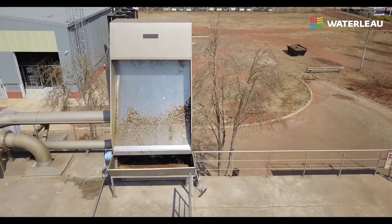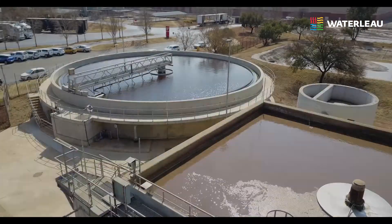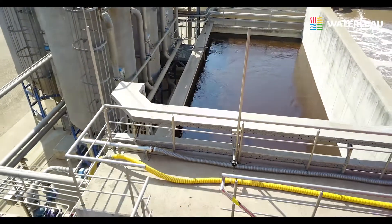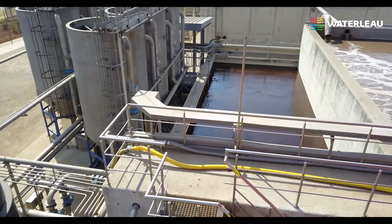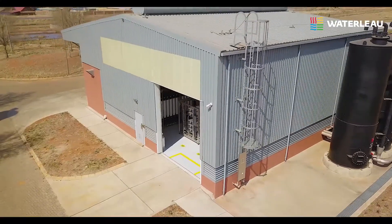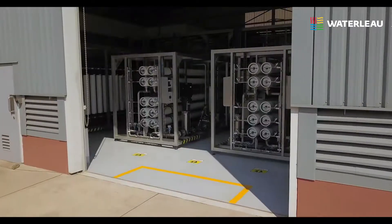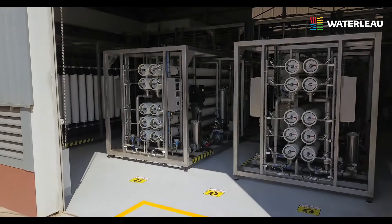After screening, the brewery effluent is treated in both anaerobic and aerobic stages before flowing to the final clarifier. From here, the purified water is either discharged to the river or buffered before it is further treated in the water reclamation plant.